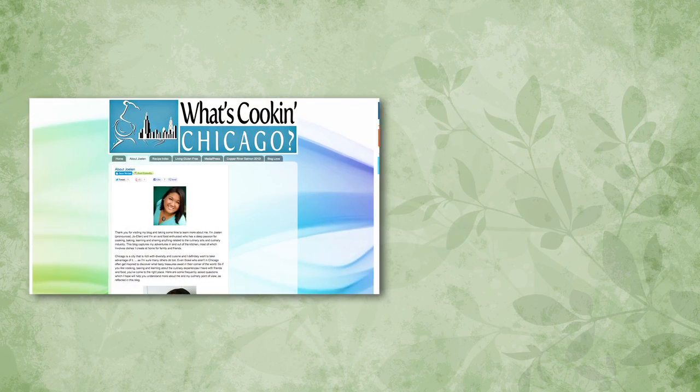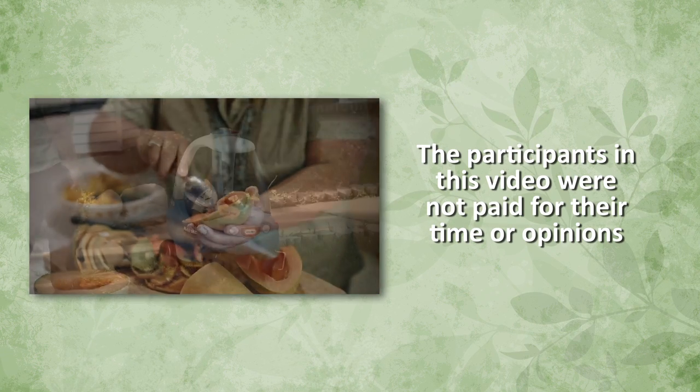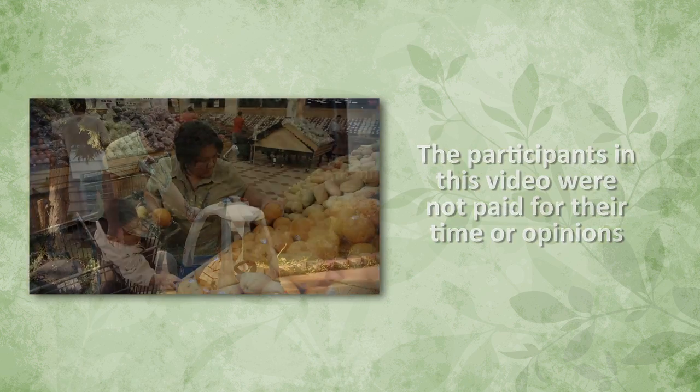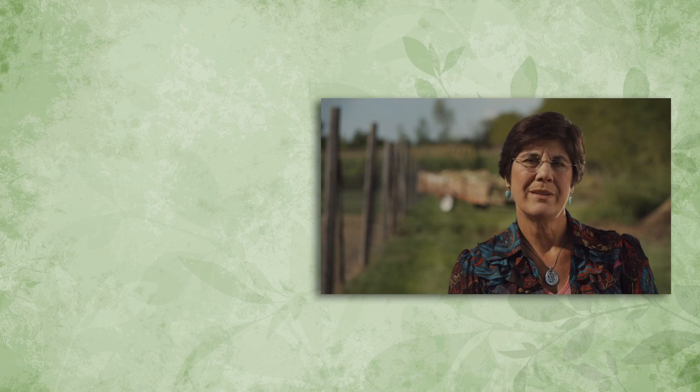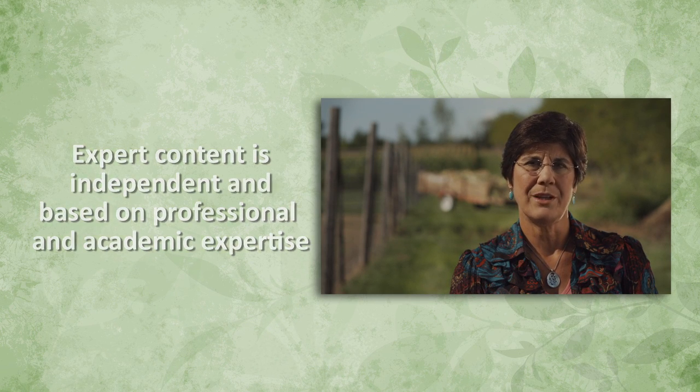I'm Joellen Tan and I'm the blogger and mom behind What's Cooking Chicago. My blog focuses on recipes that I make for my family, along with some side things that I do over the weekend that's related to the culinary field. I'm Ruth McDonald and I'm a professor and chair of the Department of Food Science and Human Nutrition at Iowa State University. I have two boys — my oldest boy is in the United States Army and my youngest boy is in college.